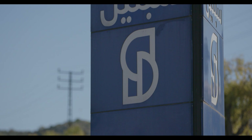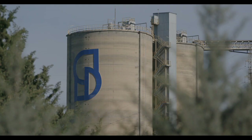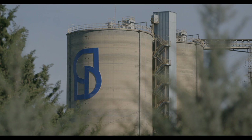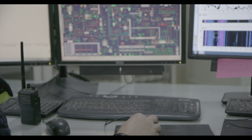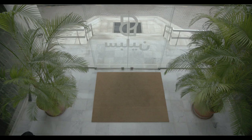نساهم بجدية بالتنمية العمرانية والتنمية الاجتماعية، وذلك بتقديم المساعدات إلى المدارس والنوادي الرياضية والبلديات في المنطقة. نعتز بإنجازاتنا ومستمرين بتحسين إنتاجنا باستعمال أفضل تكنولوجيا.